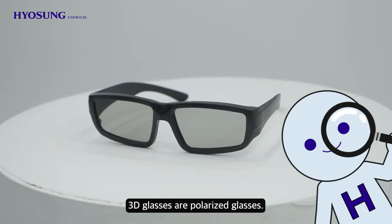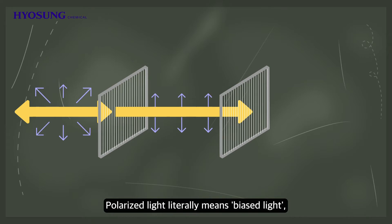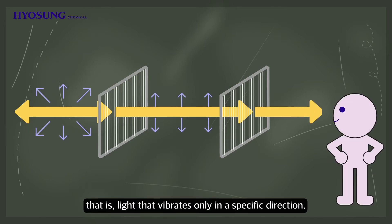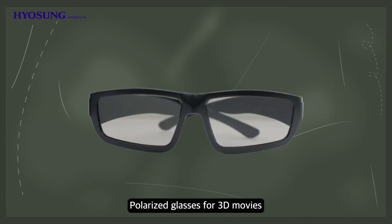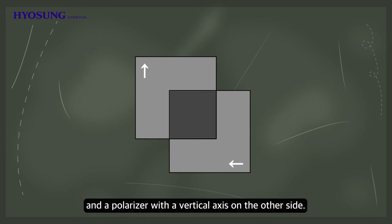3D glasses are polarized glasses. Polarized light literally means biased light — that is, light that vibrates only in a specific direction. Polarized glasses for 3D movies use a polarizer with a horizontal axis on one side and a polarizer with a vertical axis on the other side.